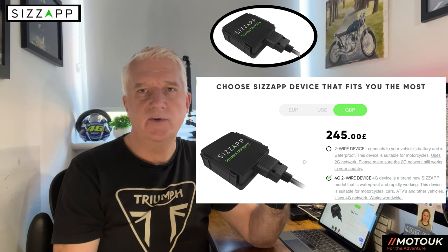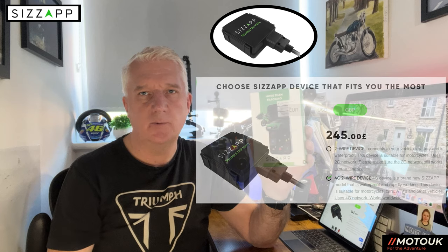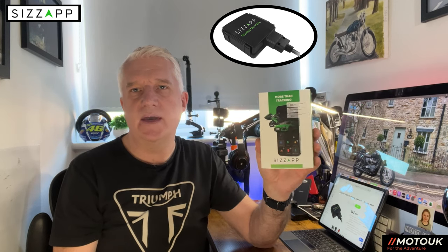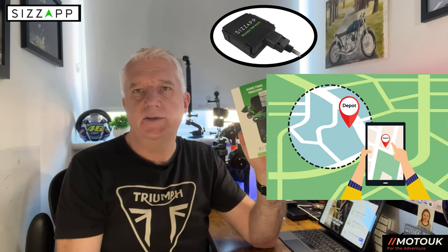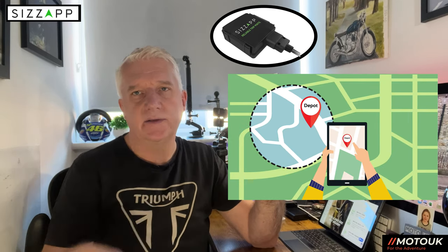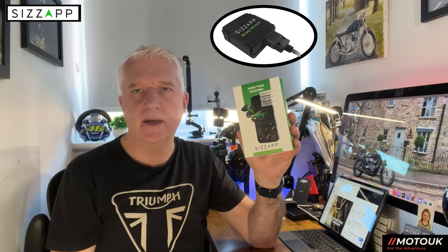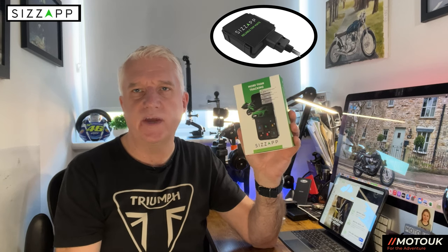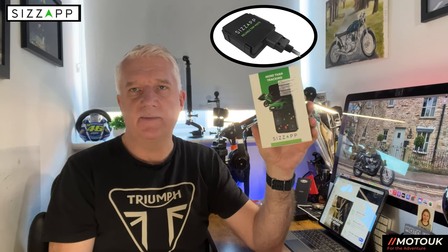You fit it onto your motorcycle and you don't have to worry about batteries running out or replacing batteries over time — it's a one-time payment with no monthly or yearly subscription. Another feature is geofencing: you could geofence your garden or your house, though I'm not entirely sure why you'd want to, since if someone moves the bike in your garden you might not get a notification in time — but it does have that feature.